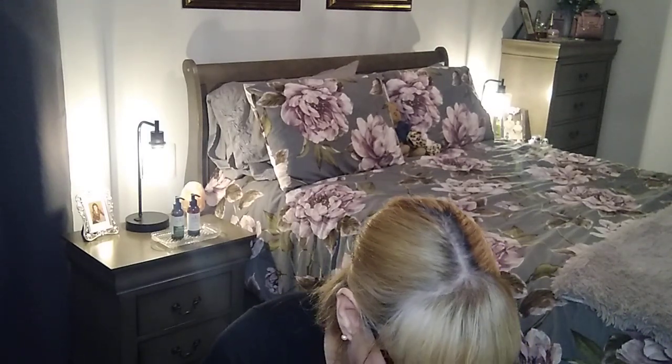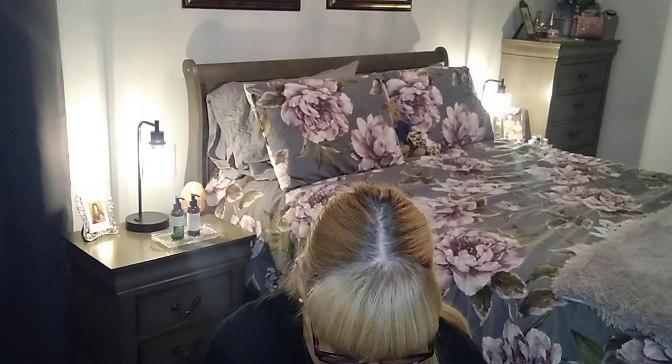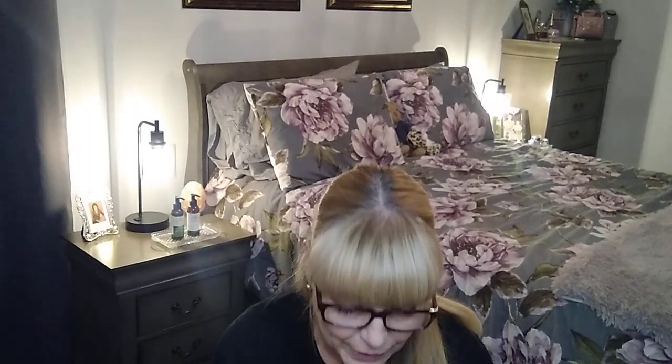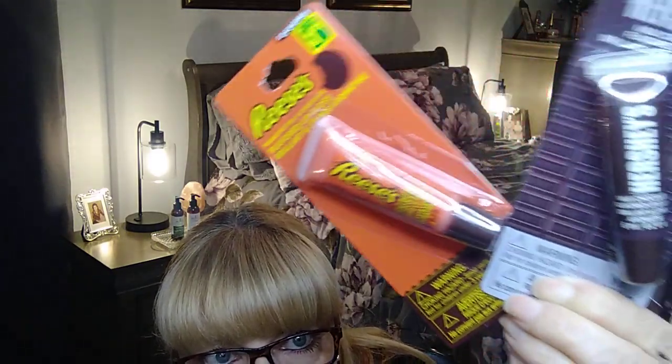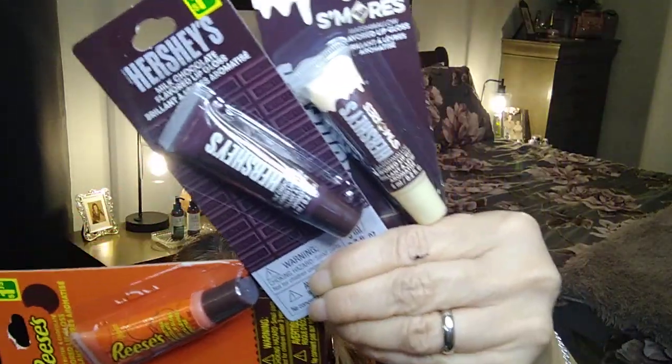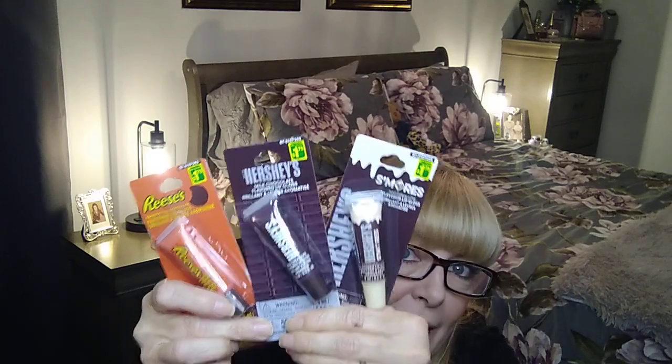I had seen Missy from All Things Missy haul these — I dropped one just now! I wanted them for a couple of stockings. They are the Hershey's S'mores and Reese's lip glosses — there's the Reese's one, the Hershey's, and the S'mores. I grabbed all three that were there at $1.75 each. I was so surprised to find all three at the same store!